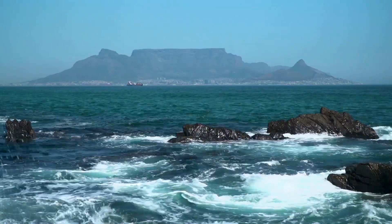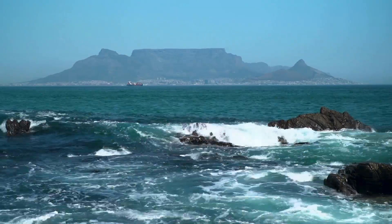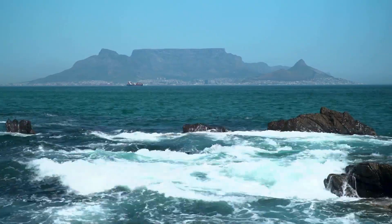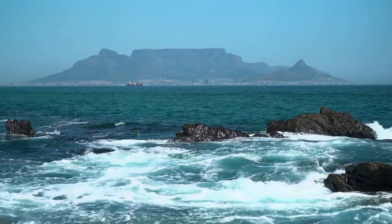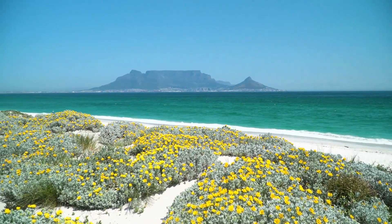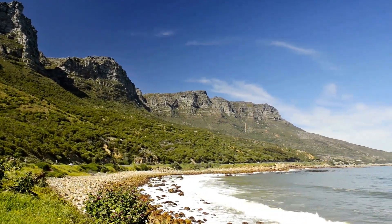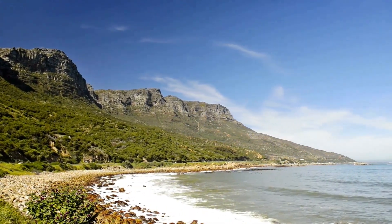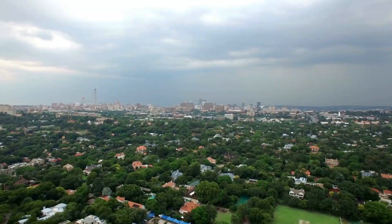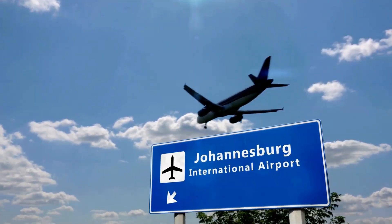Table Mountain is a world heritage site, and it's home to the richest, yet smallest, floral kingdom on Earth. Table Mountain is not just a landmark — it's the beating heart of Cape Town. Its ever-changing moods, from shrouded in mist to basking in golden sunlight, reflect the city's vibrant spirit. So whether you're seeking adventure, serenity, or a connection to Cape Town's soul, Table Mountain awaits.